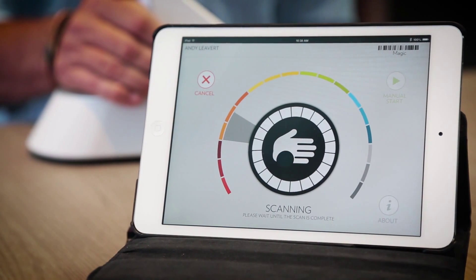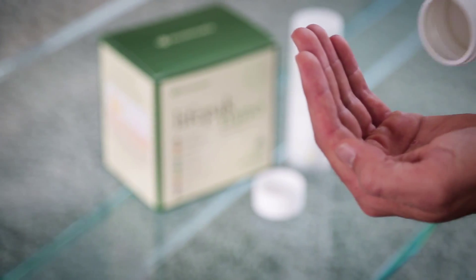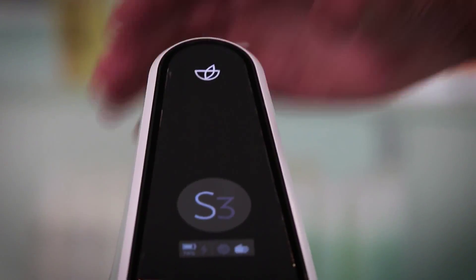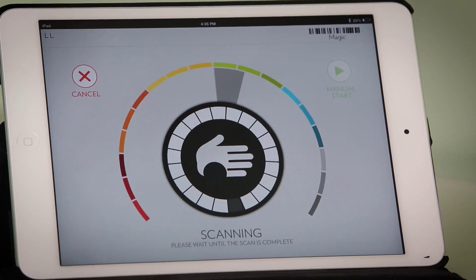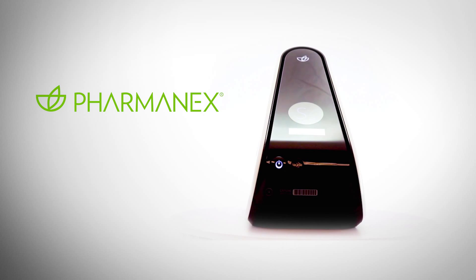I encourage you to take charge of your health today. The first step is to learn your skin carotenoid score. If it isn't as high as it should be, supplement your diet with Pharmanex products while making healthier diet and lifestyle choices. And in a few months, get another scan. When you see an improved score, I think you will know that the products are making a difference in your body. You will have the confidence to know that your body is getting what it needs. Now you have become the difference demonstrator.